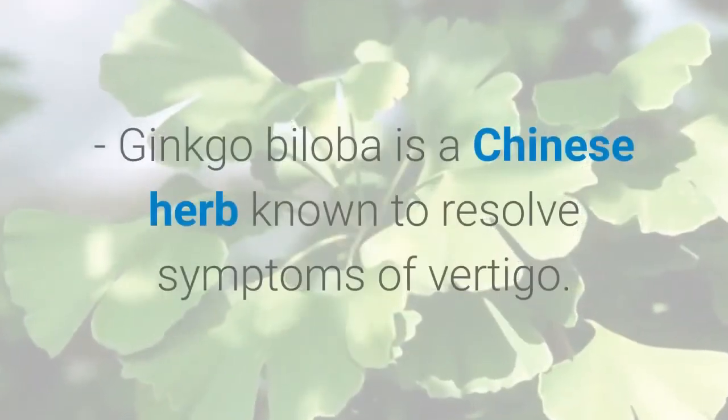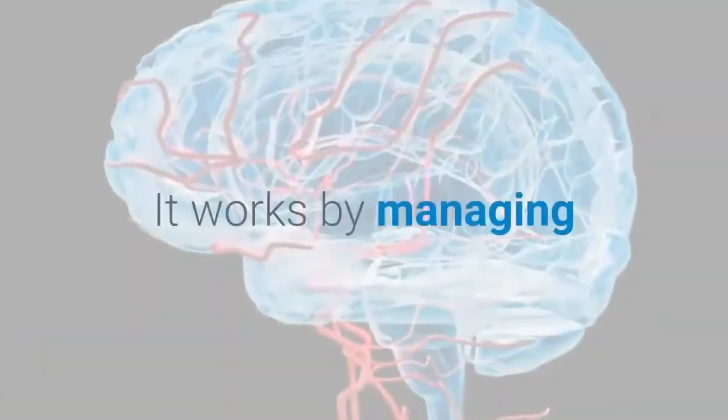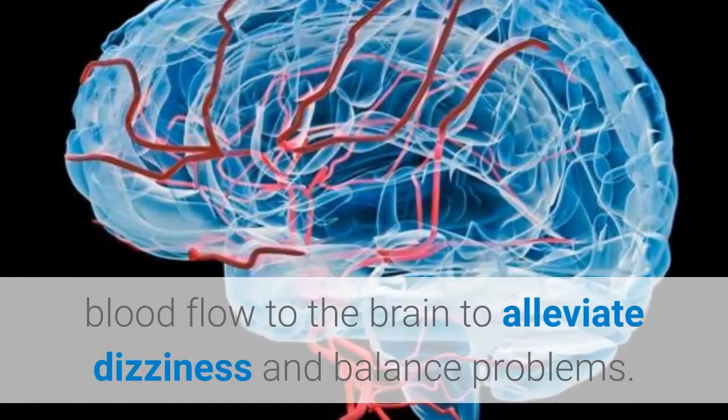Ginkgo Biloba is a Chinese herb known to resolve symptoms of vertigo. It works by managing blood flow to the brain to alleviate dizziness and balance problems.